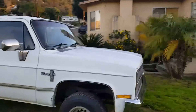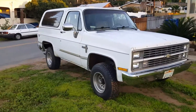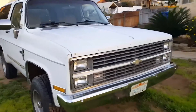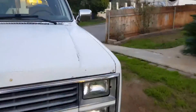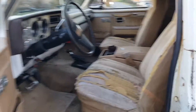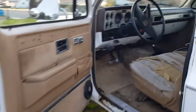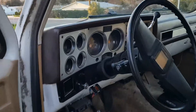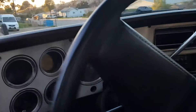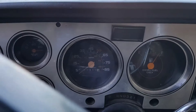I always wanted one. I had a K5 with the 350 in it and it was pretty cool, but I wanted something a little different. I'll show you the interior — nothing special, need some seats, but they're original. The door panels are pretty decent. It says 77,000 miles on it.